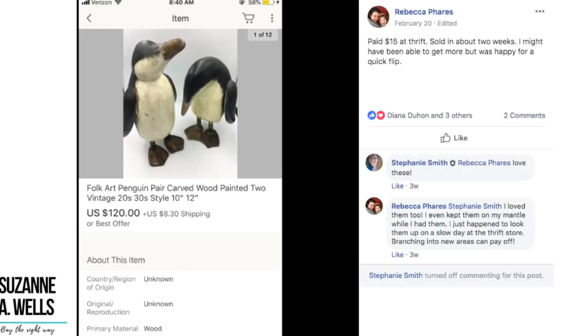Rebecca found an adorable pair of wooden carved folk art penguins, paid $15 at a thrift store, sold in about two weeks. She said she might have gotten more but was happy for a quick flip — sold these for $120.